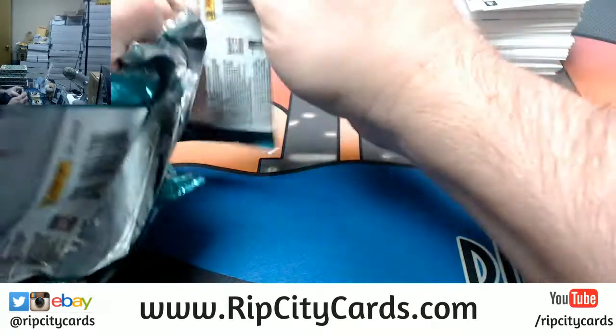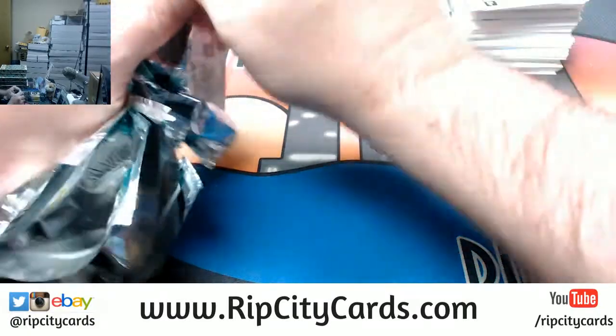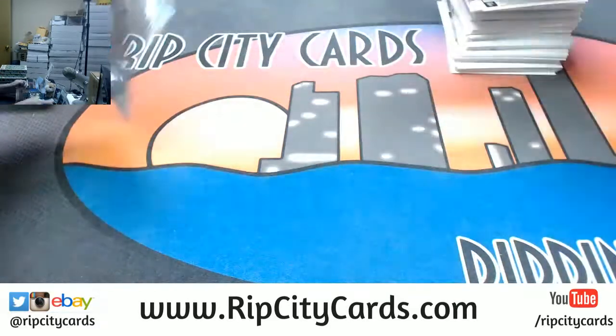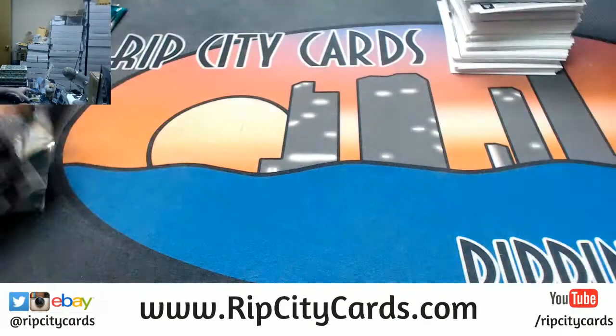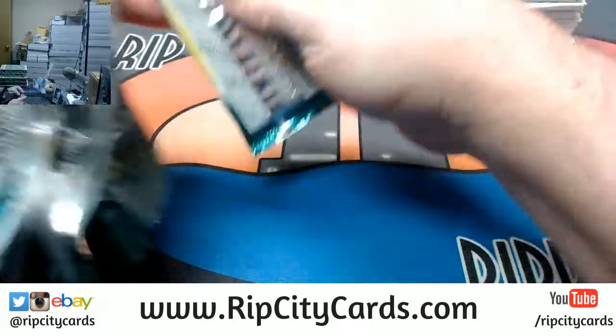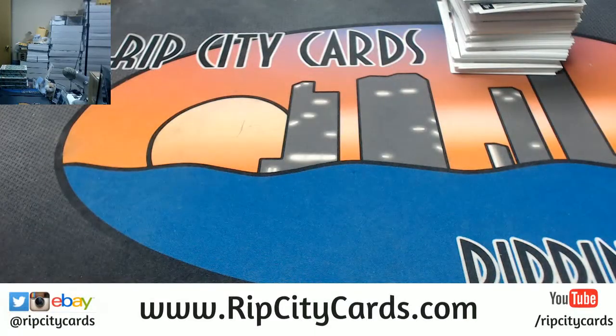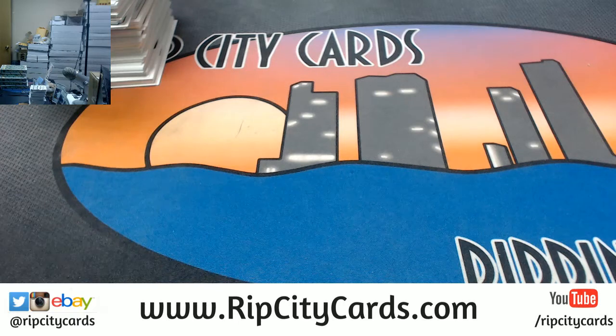Yankees are due for some absolute fire. Angels as well. I sorted more Donruss baseball in the last week than I think anybody else in this place. We got two new guys working for us doing sorting, packing, and shipping, and one of our main sorters was out for spring break with her kid. So somebody had to pick up the slack — what do they give to me, the cardboard Jesus? Donruss baseball and Heritage. Those are the two things I was tasked with sorting. It's not an easy sort. You have to sleeve about a third of the cards, basically.